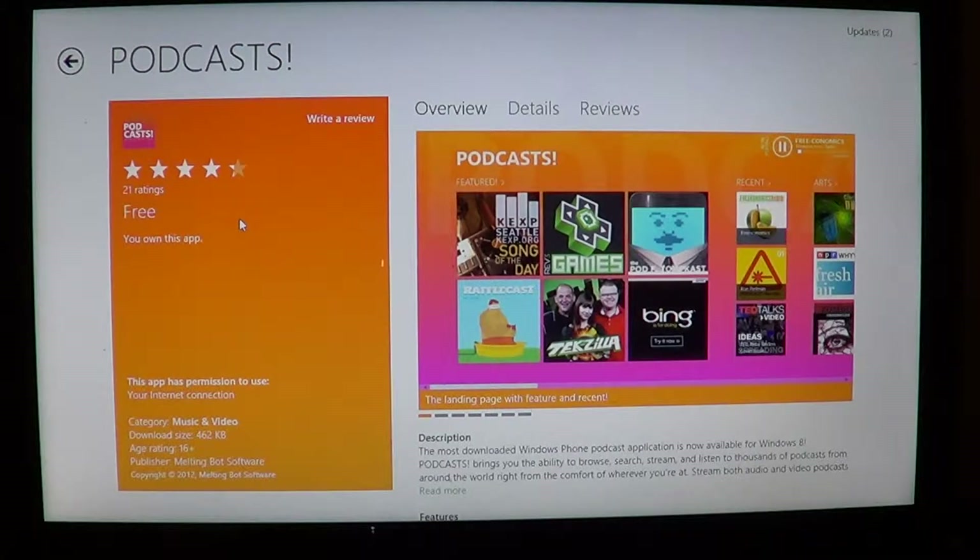Welcome to the official Windows 8 channel. This is a review of an app on the Microsoft Windows Store. This week, this app I'm talking about is a great app if you enjoy watching and listening to podcasts over the internet.